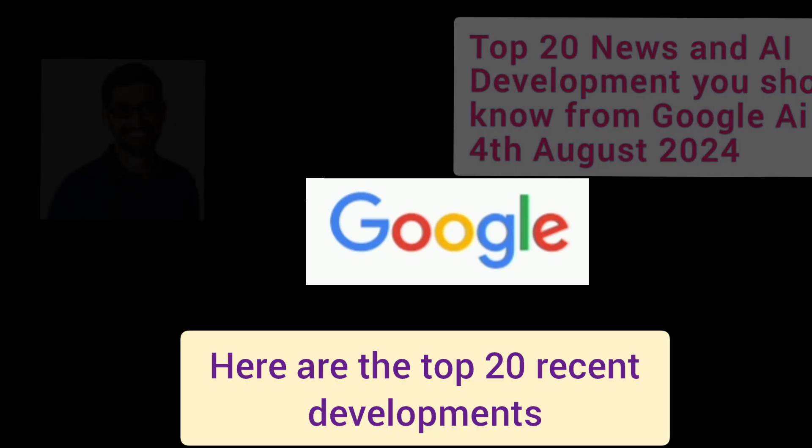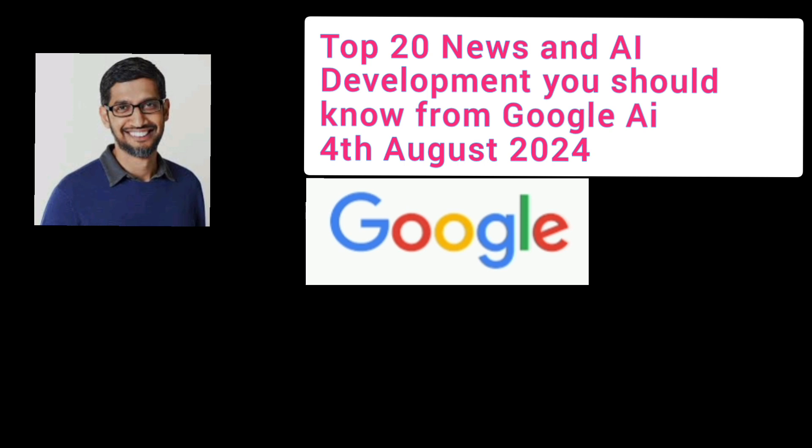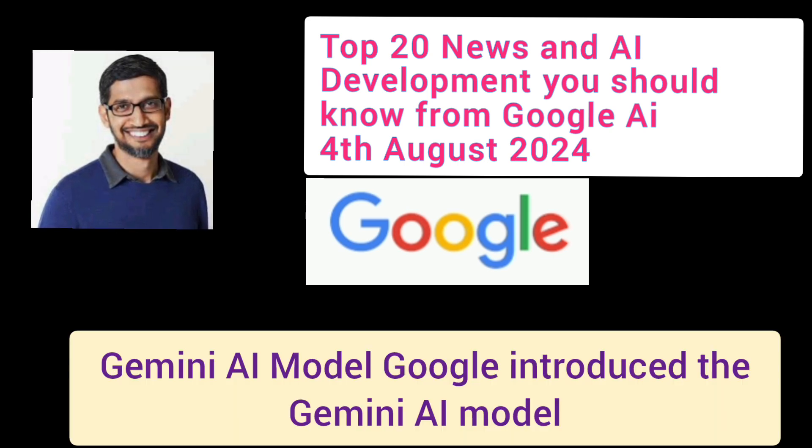Here are the top 20 recent developments and growth initiatives in AI from Google that you should know about. Number 1: Gemini AI Model.